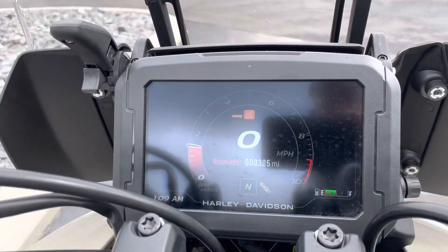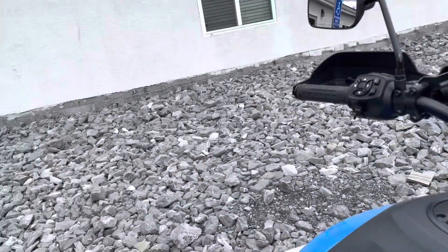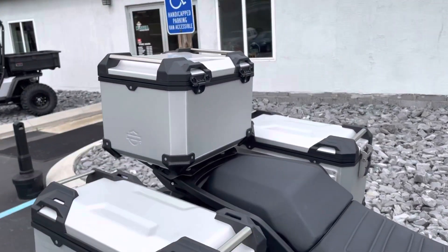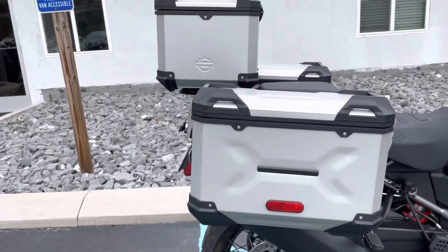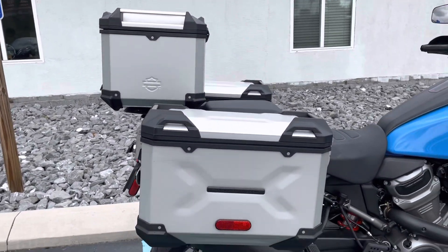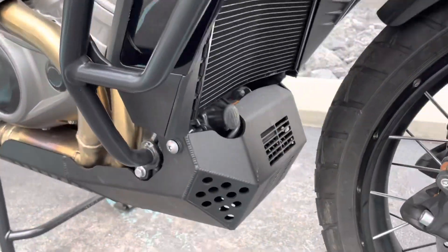It only has 385 miles on it, pin conditions, never been down, all three OEM aluminum cases, and Harley-Davidson skid plate.